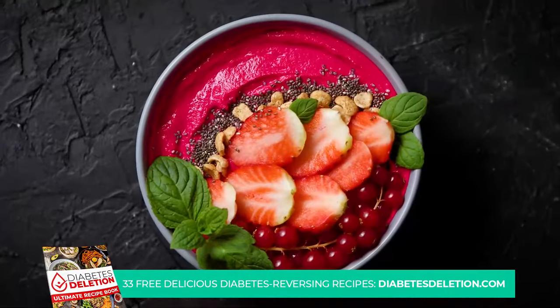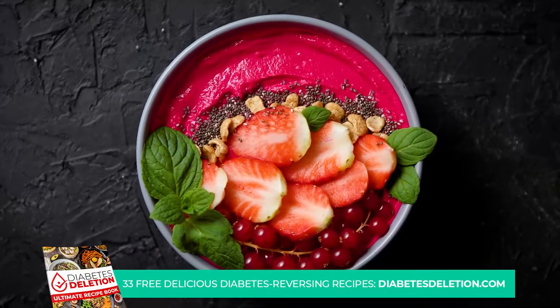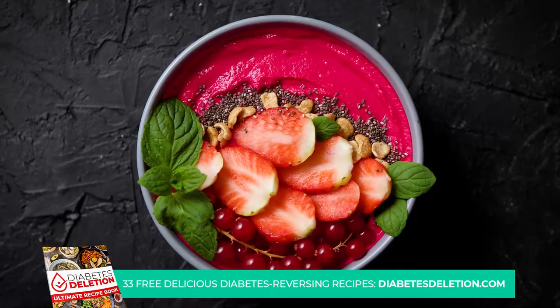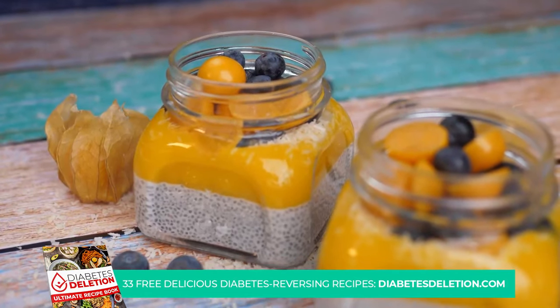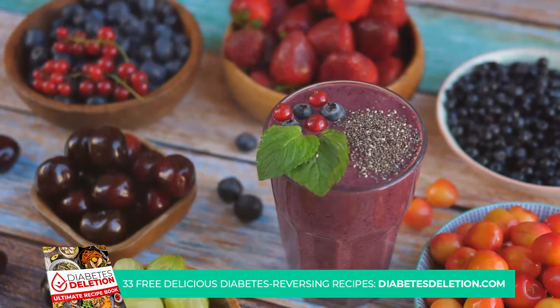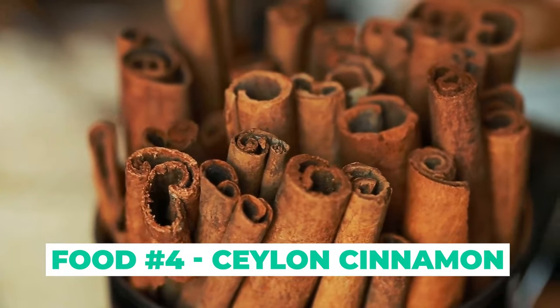The beauty of chia seeds is their versatility. You can sprinkle them over your morning yogurt, whip them into your smoothies, or even use them as a crunchy topping for your salads. They're an easy addition to your meals that can make a big difference in managing your blood sugar levels. That was chia seeds at number 5 — a small seed with big benefits.